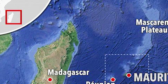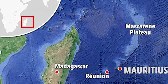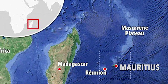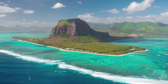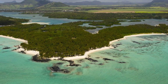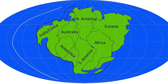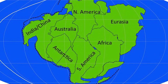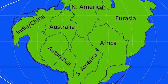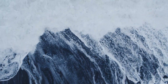Lying hidden beneath the turquoise waters of the Indian Ocean, Mauritia is a submerged fragment of the ancient world, enveloped in mystery and intrigue. This long-lost microcontinent, spanning millions of years of geological history, serves as a captivating subject of study for scientists. Mauritia's story begins around 85 million years ago, when it is believed to have been part of the supercontinent Gondwana. Over time, as tectonic plates shifted and drifted apart, Mauritia found itself caught in the grand dance of continental drift, resulting in its isolation and eventual submersion beneath the waves.